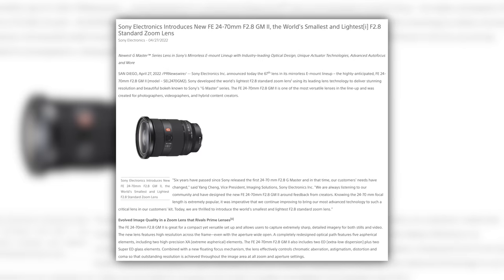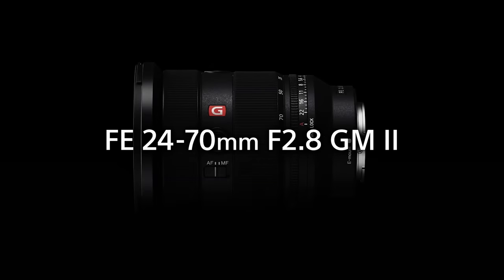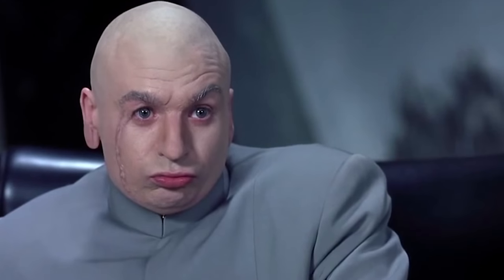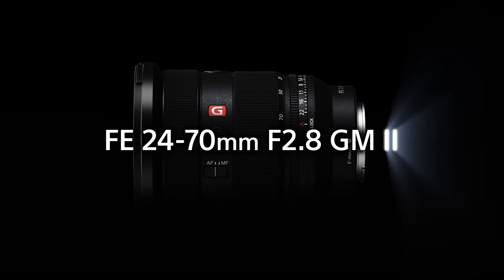Next up, Sony has finally announced the update to the six-year-old 24-70 2.8 G Master. Introducing the Sony 24-70 2.8 G Master 2, which Sony wants you to know is not replacing the six-year-old lens — right. I'm not sure who they're kidding with that statement, as it's literally the 24-70 2.8 GM.